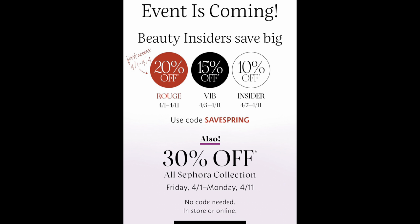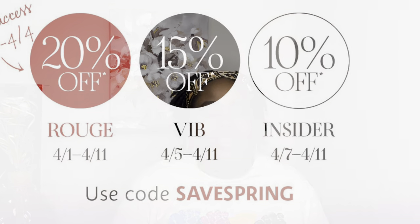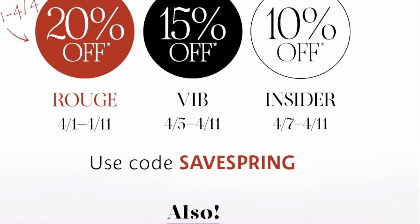The Sephora sale is broken up into three tiers. If you are a VIB Rouge, you get to shop from April 1st to April 11th and save 20% off. If you are a VIB, you get to shop April 5th through April 11th. And if you are just a VIB Insider, you shop from the 7th to the 11th. It's a pretty long sale, so you still have time to go in the store or buy things online. Sephora is also offering 30% off all Sephora Collection products.